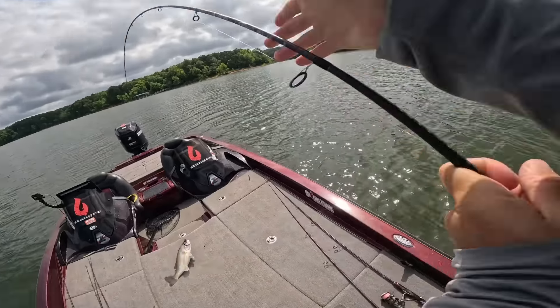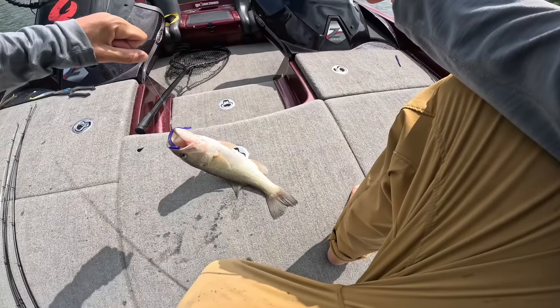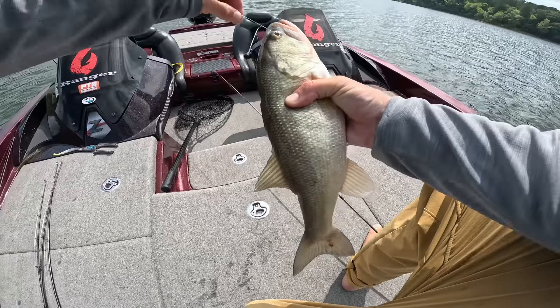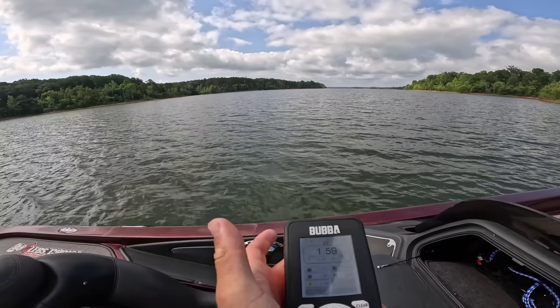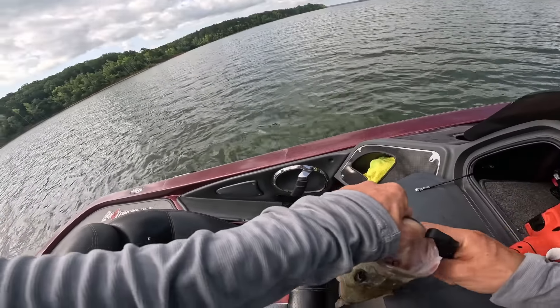Get up here — that'll help. Not very big, but big enough. Getting rid of number two. We're almost at eight pounds.